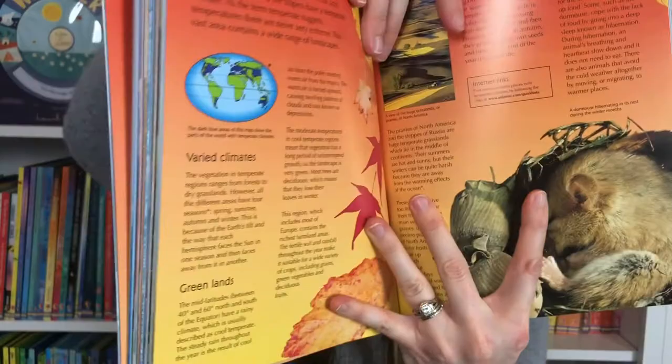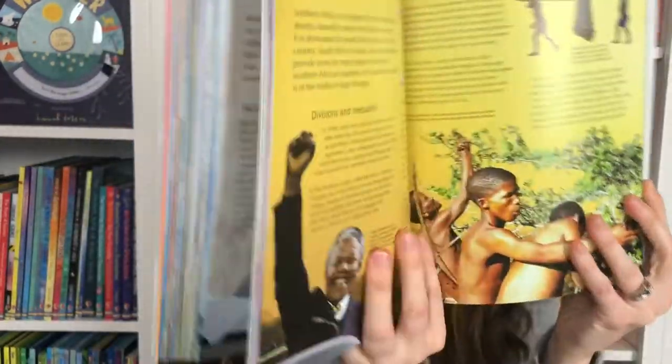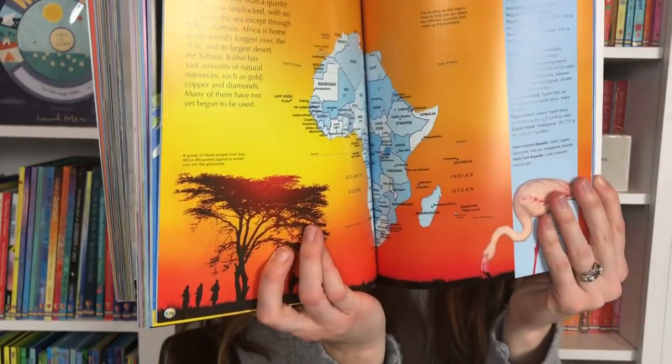We have the Geography Encyclopedia, which also has internet links. What the internet links means is that on these pages you can use the QR code or the quick links website, and it's going to expand the learning with photographs, diagrams, and maps to further expand your learning. You're going to look at each continent, the peoples, the cultures, topographical maps — many things in this geography encyclopedia.